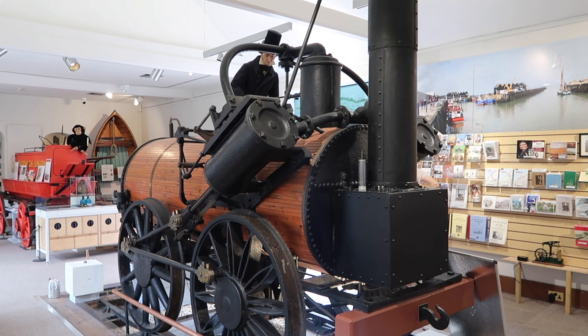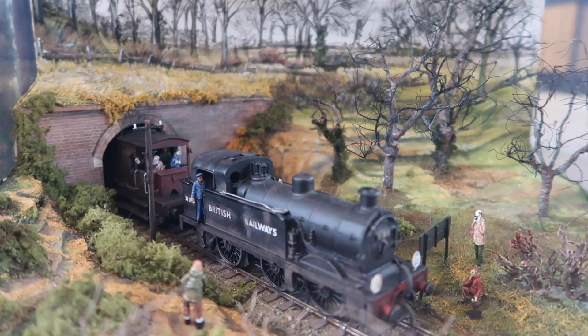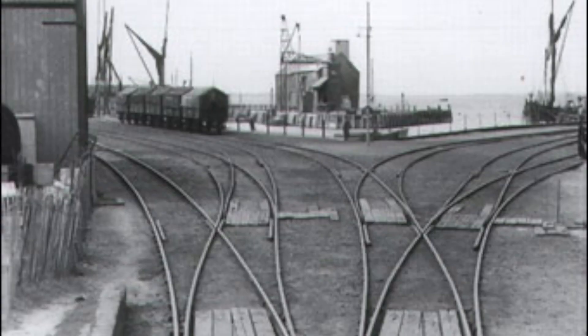George and Robert Stevenson built the Invicta, the locomotive which hauled the passenger trains. Isambard inspected the Tyler Hill Tunnel route, which was the first in the world to take passengers, and Thomas Telford constructed the harbour at which the railway would end.